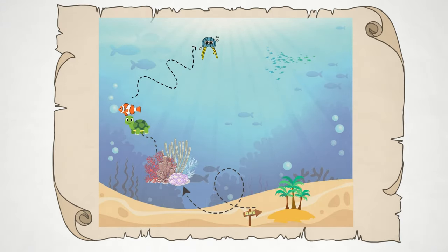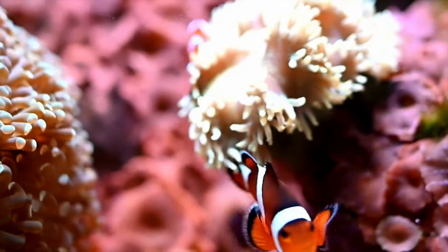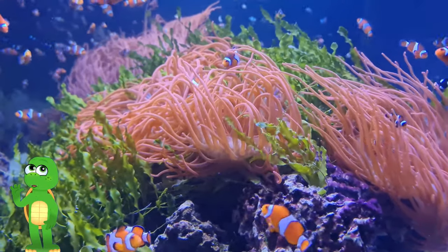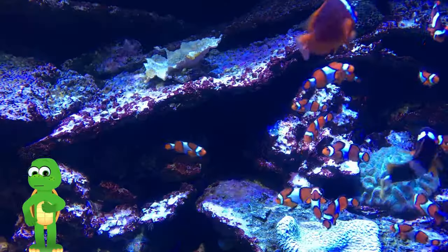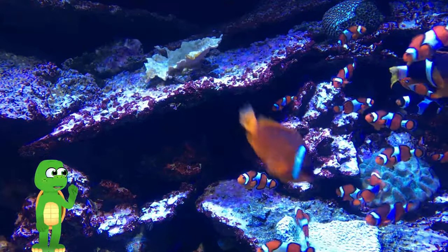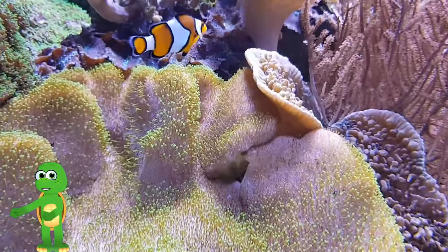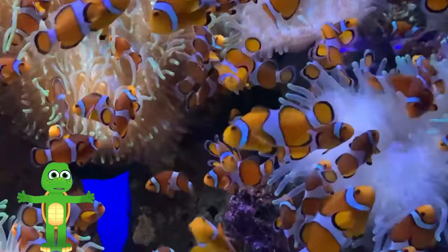We're off to visit some special friends in the Coral Garden. One of the most famous residents here is the clownfish. Look at all the beautiful colors — this is where our clownfish friends live. Let's learn more about them. Clownfish are small, bright-colored fish. They're famous for their striking orange and white stripes. Can you see them? They look like little clowns, don't they?